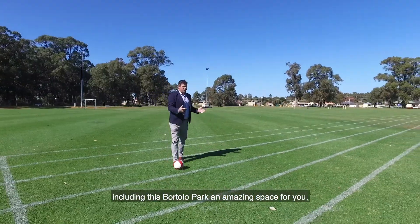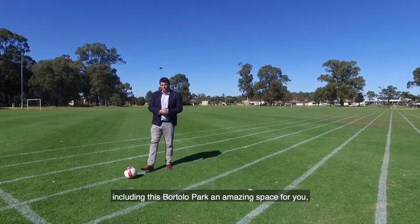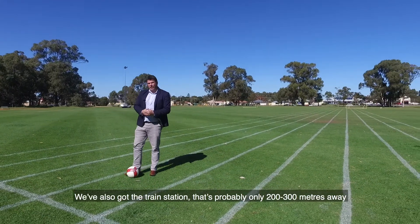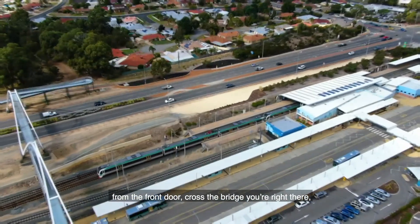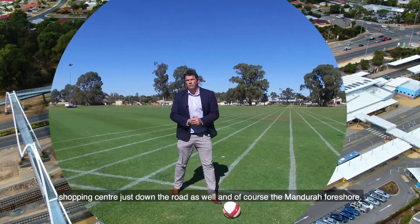Including Bortolo Park — an amazing space, really cool for you, your friends and your family. We've also got the train station that's probably two or three hundred meters away from the front door, across the bridge, you're right there. The shopping centre is just down the road as well, and of course the Mandra Foreshore.